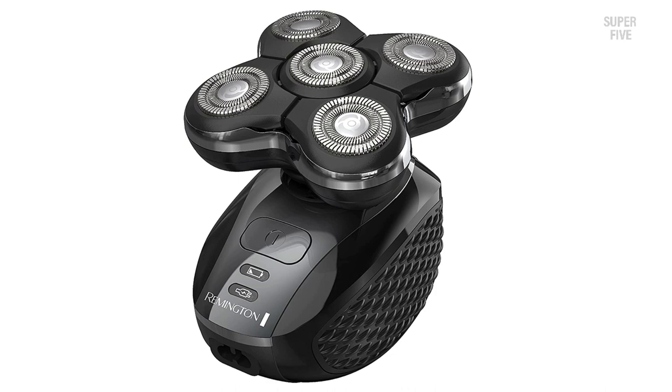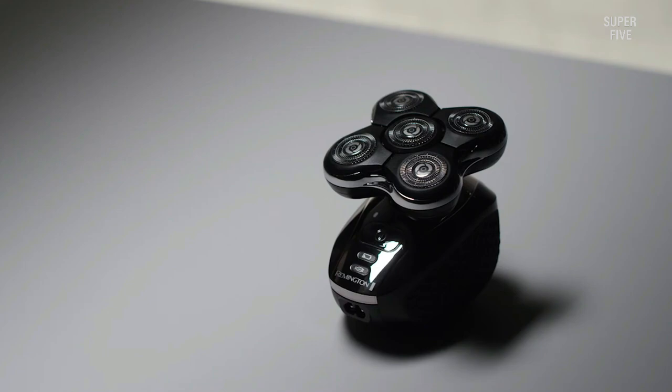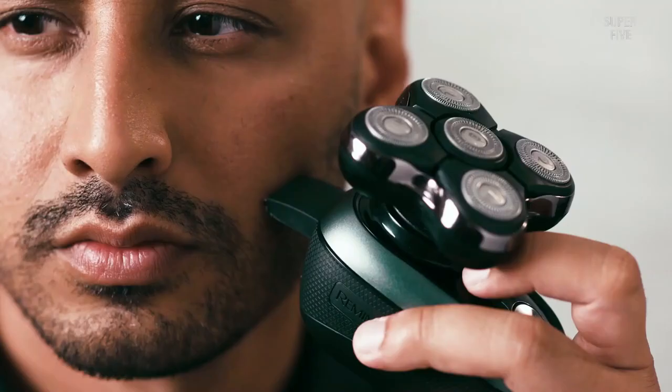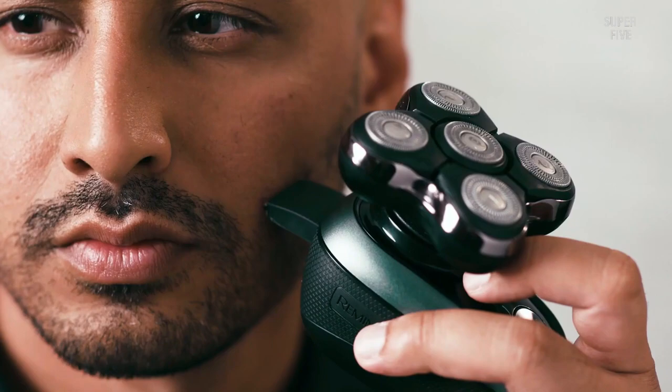It's a cordless-only shaver and the rechargeable battery can provide up to 50 minutes of use. The Balder Pro shaves close, and as long as you don't use excessive pressure, it's comfortable and enjoyable as well. It's very comparable performance-wise to the Pitbull Gold Pro, with the latter being maybe a bit easier to use thanks to the smaller head and the independently flexing heads in addition to the movement of the four holders.